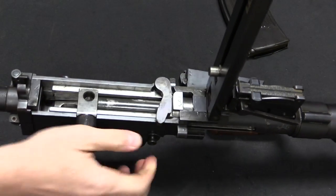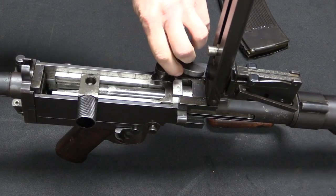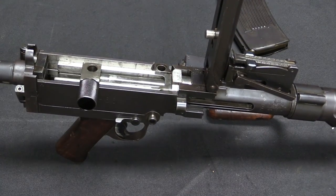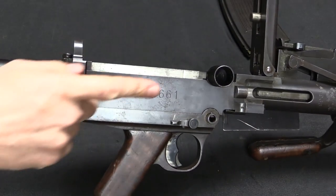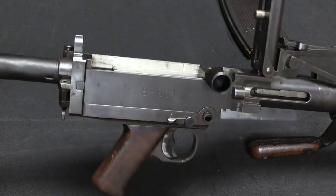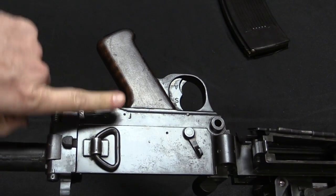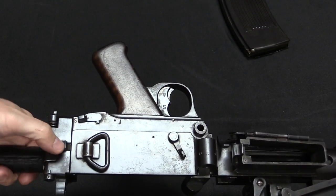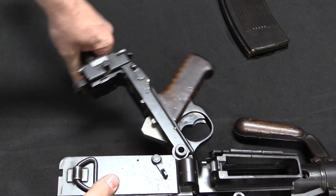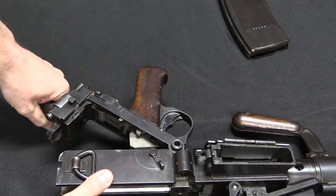One of the cool things here is I can actually just lift out this accelerator arm. Now in order to get the action out — the bolt, barrel, and all those internal bits — we have to take the lower off, or at least pivot the lower down. We have this spring-loaded button here; push that in, and then the lower pivots down just like an AR or many other guns.